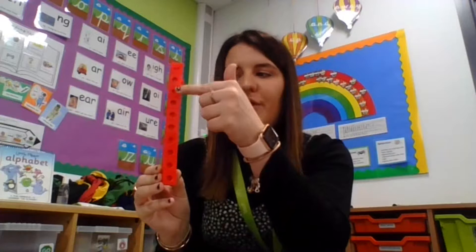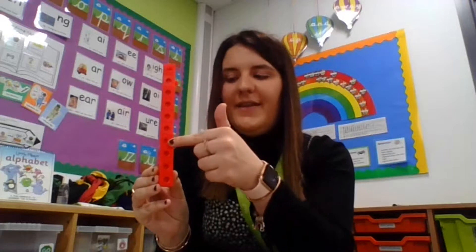I've also got some cubes here to represent 10: 1, 2, 3, 4, 5, 6, 7, 8, 9, 10.